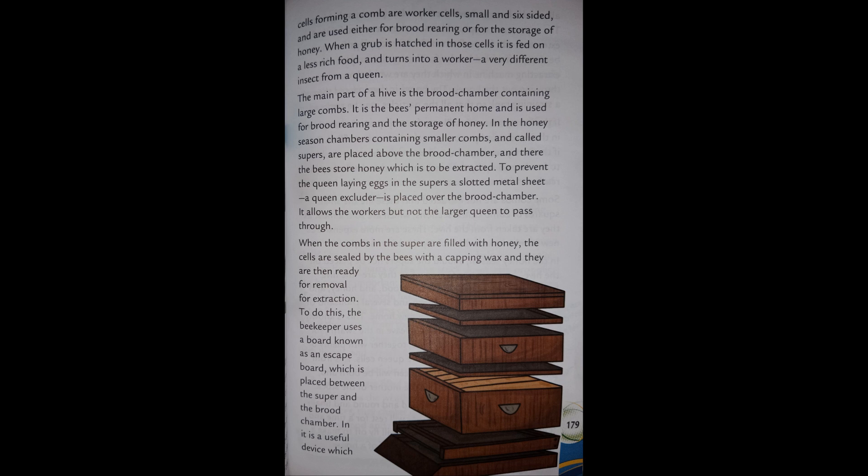The main part of a hive is the brood chamber, containing large combs. It is the bee's permanent home and is used for brood rearing and the storage of honey. In the honey season, chambers containing smaller combs called supers are placed above the brood chamber, and there the bees store honey which is to be extracted, to prevent the queen from laying eggs in the supers.